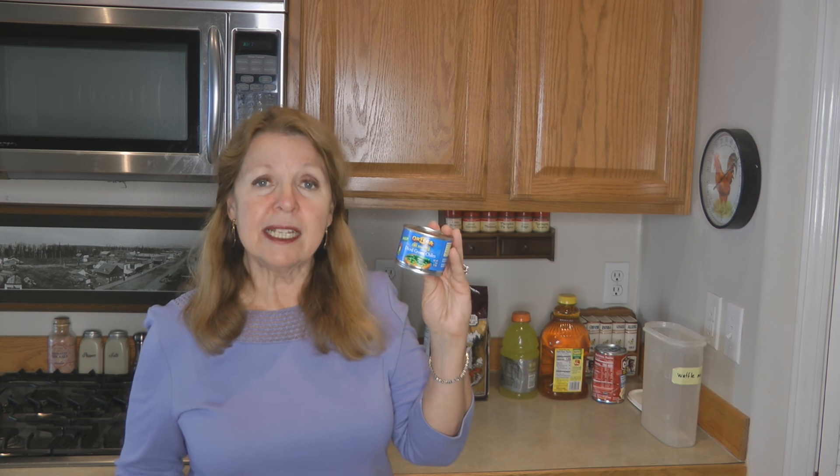Usually what happens is we find we don't have the ingredients we want, not that we're tired of making something, and then the ingredients become wasted. Pay attention to the quantity of items you buy and make sure you have a purpose to use them. Don't stockpile foods you don't know what you're going to do with. Try to use your foods up in a reasonable amount of time — it's not safe to try to eat something that is questionable.